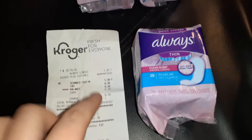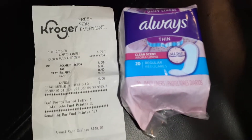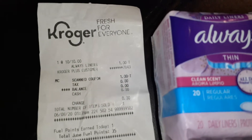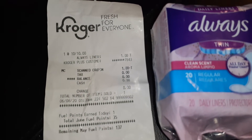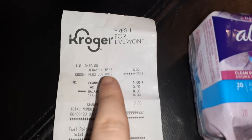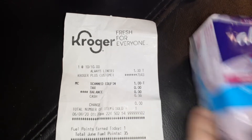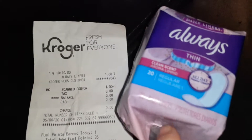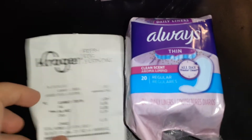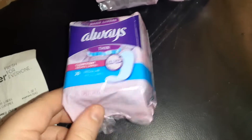First of all, these are the Always Thin Liners, the 20-count. These are 10 for $10 at Kroger's. I tried them out on one transaction to make sure the coupon would go through and it did. The Always Liners ring up 10 for $10, we have a dollar off making that absolutely free. This is out of the P&G insert — the most recent P&G — and it is the dollar off on Always pads.